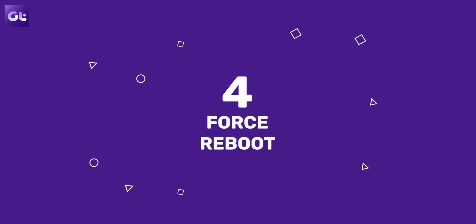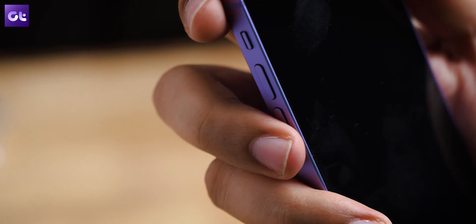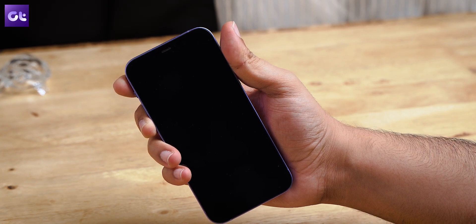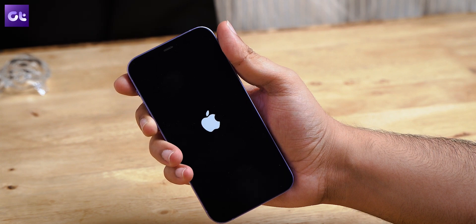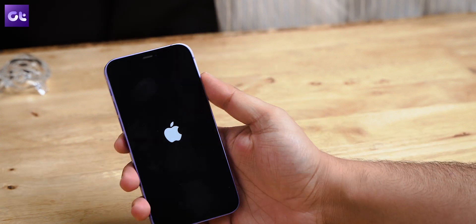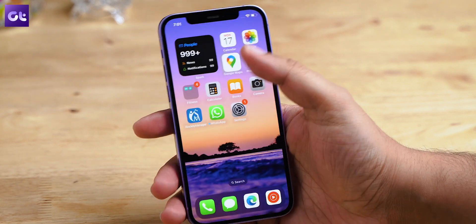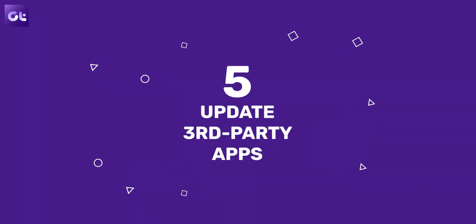If your iPhone is lagging way too much and refuses to switch off or do anything, the next solution is to force restart it. Press and quickly release the Volume Up button, repeat the same with the Volume Down button, then press and hold the Side button until the Apple logo appears. Release the Side button and your iPhone will force reboot. Once it restarts, try using it to check if you still face lag.